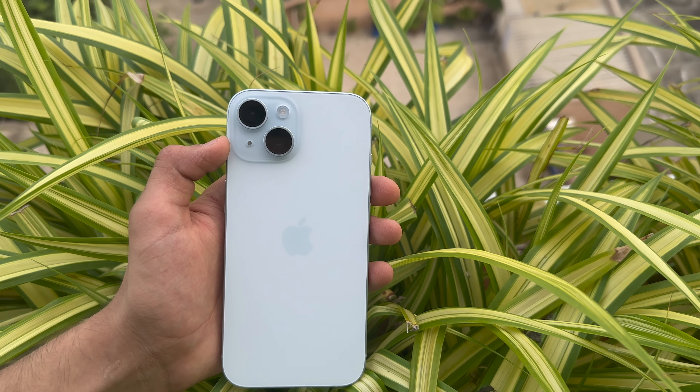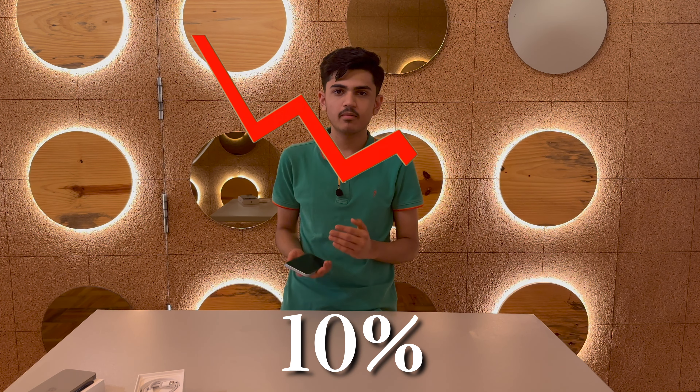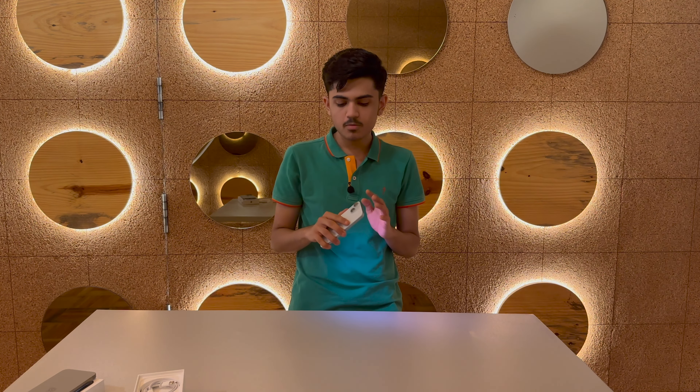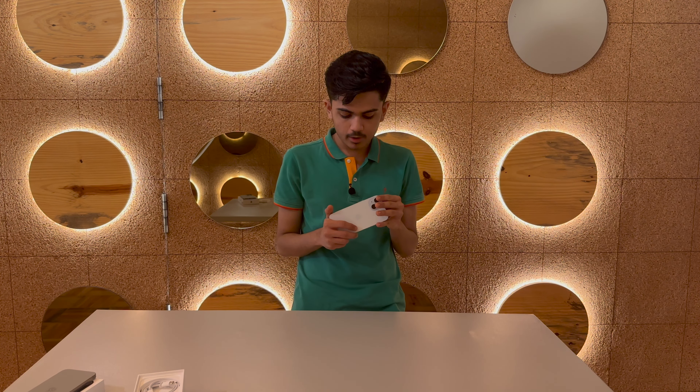Now let's talk about the iPhone 15 standard. It comes in a very subtle blue color — not a bold blue, but a light blue — and you get a matte finish on the body. The edges are very comfortable to hold. The weight has been reduced by around 10% compared to the iPhone 14. The iPhone 15 now features the dynamic island. The camera setup is 48MP plus 12MP, which is an improvement from before — that is a good thing.